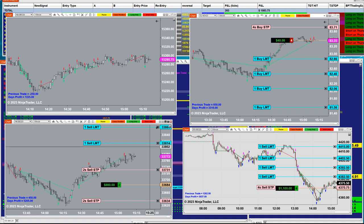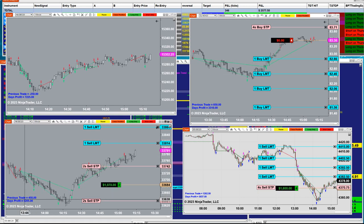Even with the losses — there are two losses in the last 30 minutes on the NASDAQ — we were about to hit $10,000, but $7,225 is not bad. So we have $7,000 and $3,000 on the CL — that's $10,000. And the YM, $5,000 — that's $15,000. And $3,000 on the ES. So those four charts made $18,000 today.